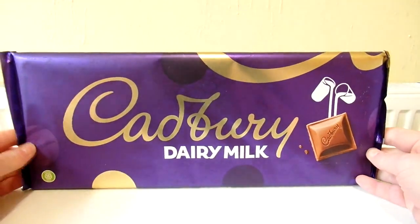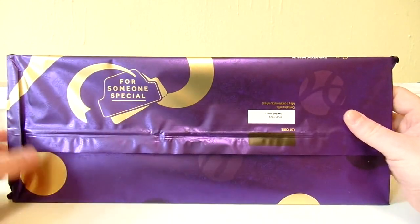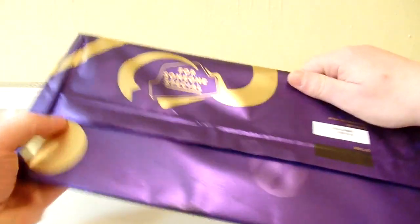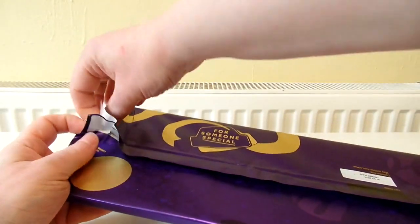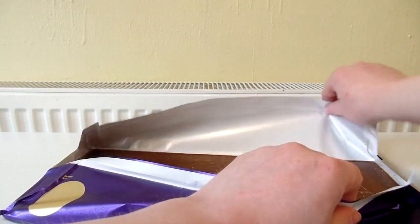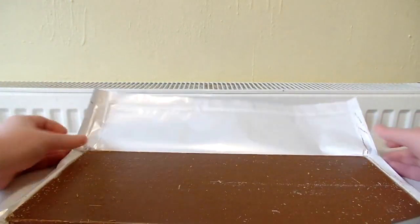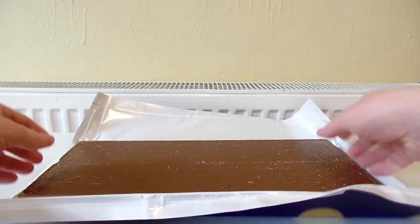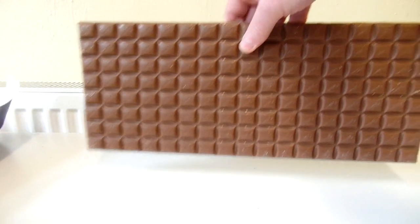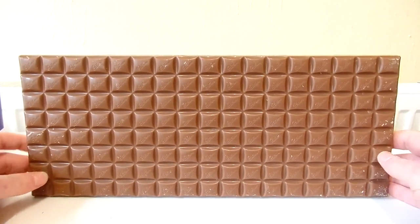That looks so impressive. I've never seen a chocolate bar as big as this in my life. For a chocoholic this is just absolutely awesome. Let's open this all the way so we can see the whole chocolate bar. I can smell the chocolate from here — it's a really nice strong smell of chocolate. And there you have it — loads of squares of chocolate. You can see a nice close-up of it.